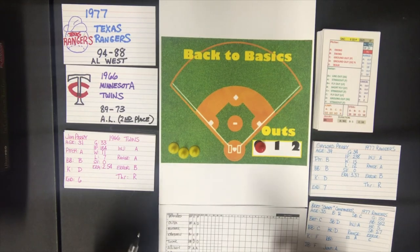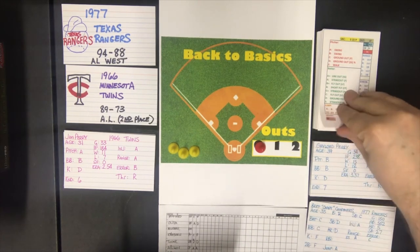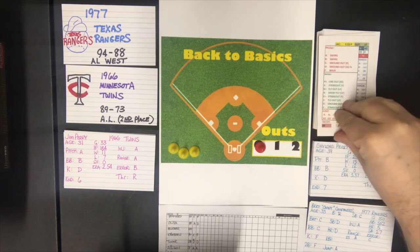Continuing the Twins lineup: Cesar Tovar at second, Allison in center field, Rollins at third, Ulander in left, and Earl Beatty at catcher. We'll do the Rangers lineup when we get to the Rangers batting. The first batter is Versailles, batting against Gaylord Perry.